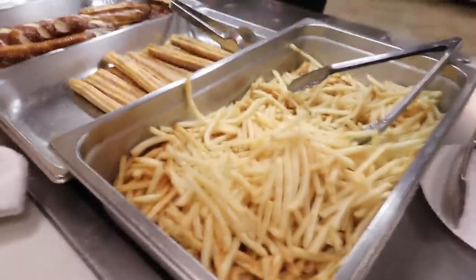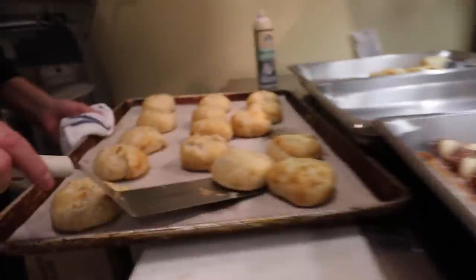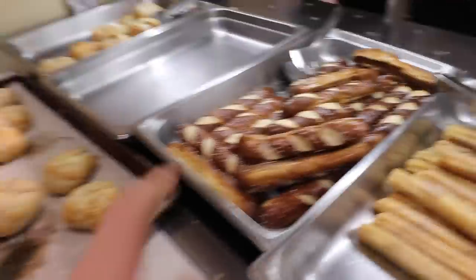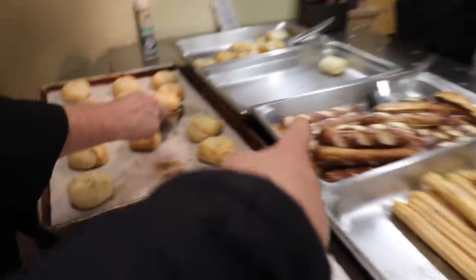Now in the lunchroom, check this out — this is what they have for snack today. There are french fries, churros, potato knishes — those are heavenly — and Bavarian pretzel sticks that are also heavenly. I'm probably going to get one of those.